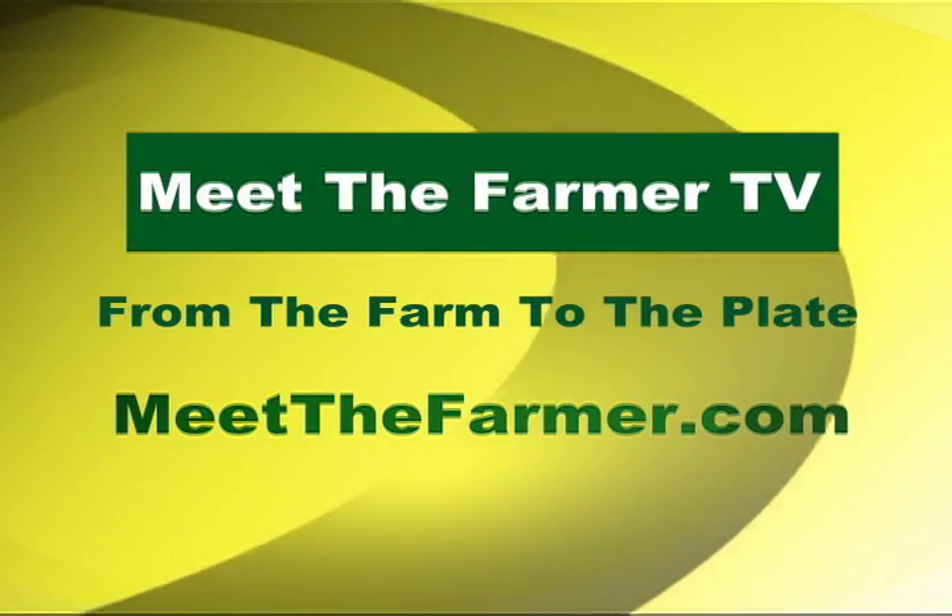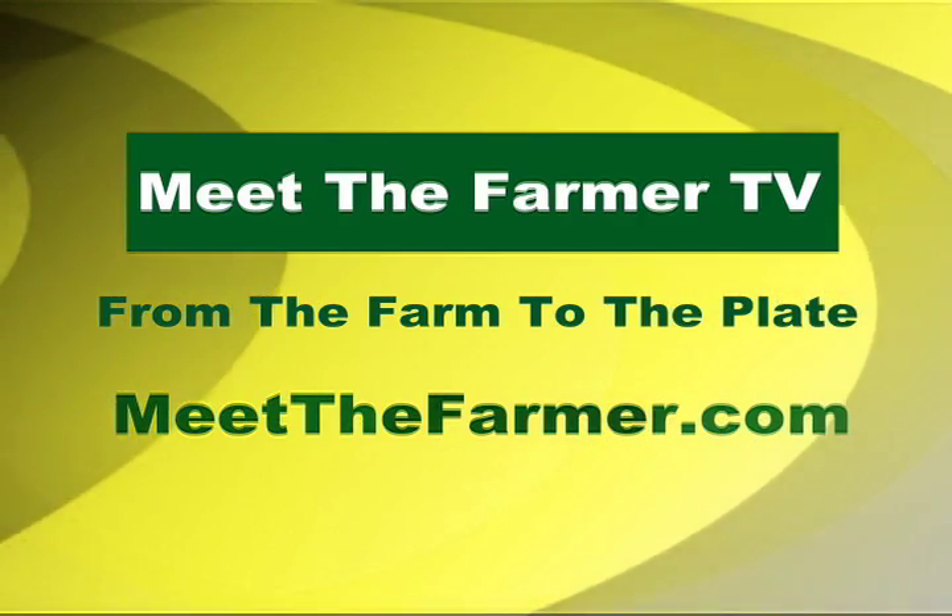For more information about Meet the Farmer TV, visit our website: meetthefarmer.com.